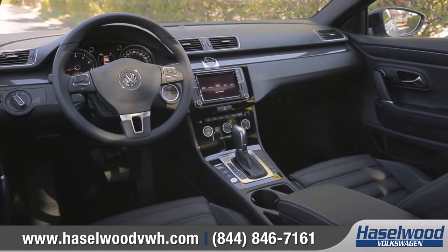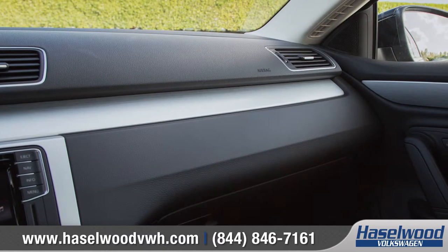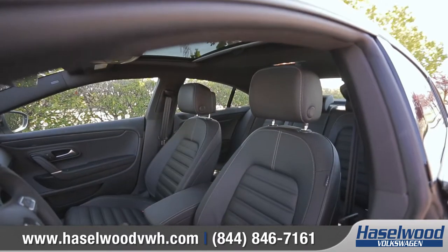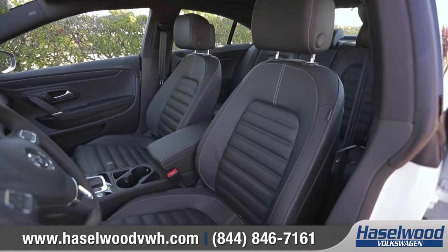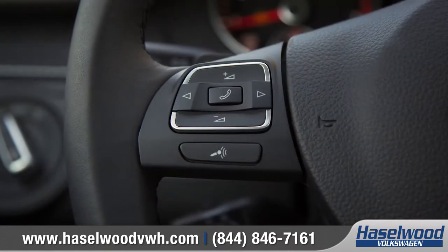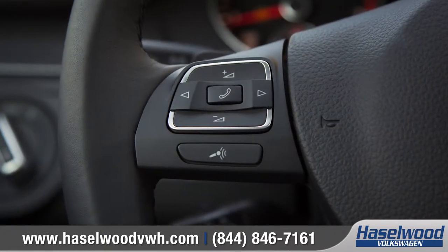Inside, you'll find a refined and high-end cabin that surrounds you with upgraded styling. Heated and bolstered 12-way adjustable front seats with V-TEX leatherette surfaces offer an upscale look and feel. A leather-wrapped multi-function steering wheel houses convenient Bluetooth phone and audio controls.